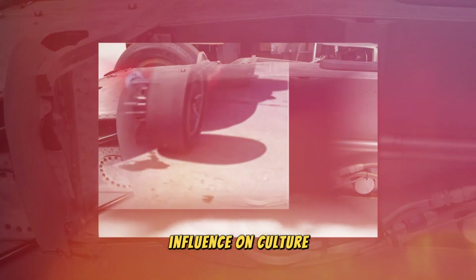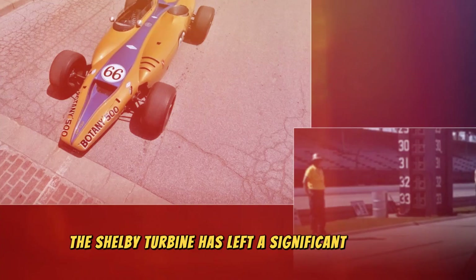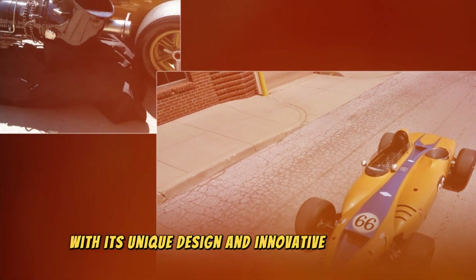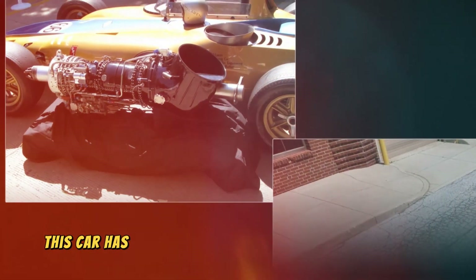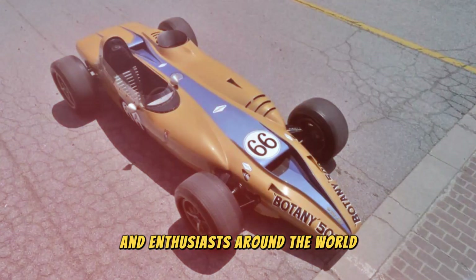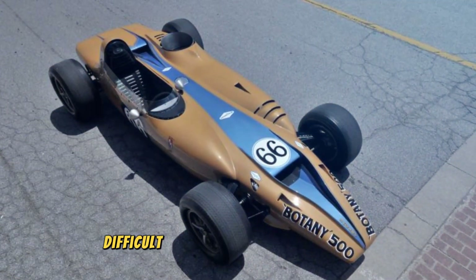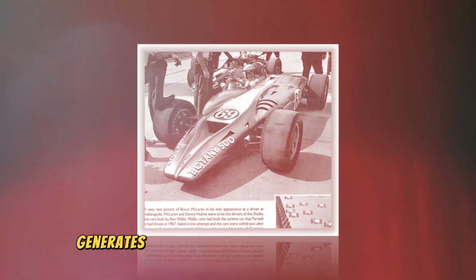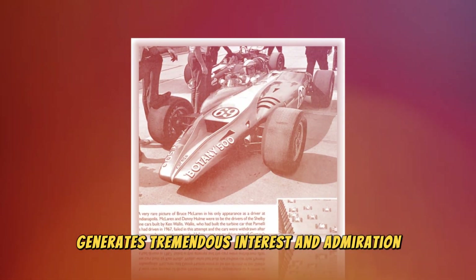It's no surprise that the Shelby Turbine has left a significant mark on car culture. With its unique design and innovative technology, this car has become an object of desire among collectors and enthusiasts around the world. While it may be difficult to find a Shelby Turbine today, every appearance of such a car in public or at auction generates tremendous interest and admiration.